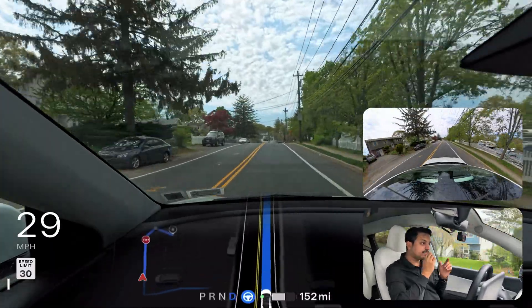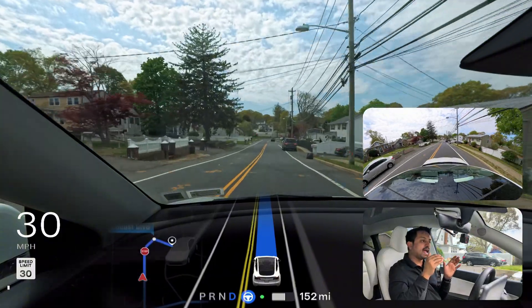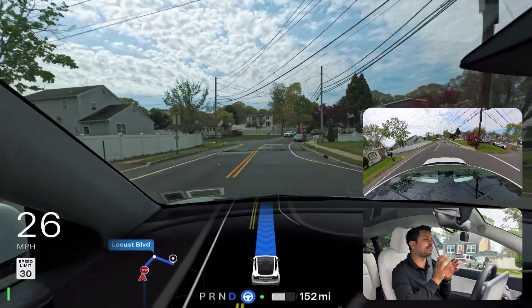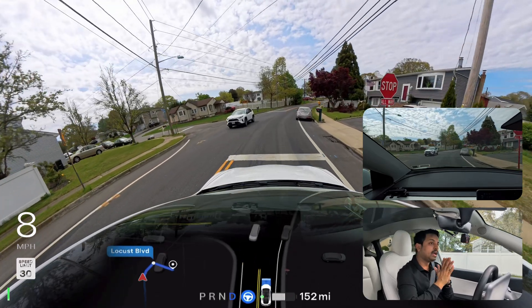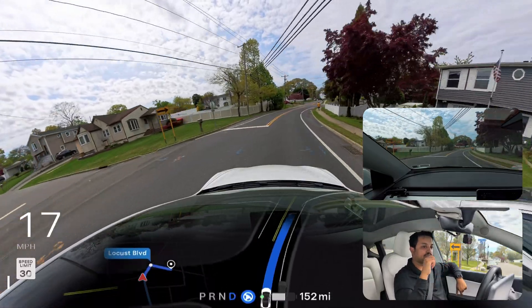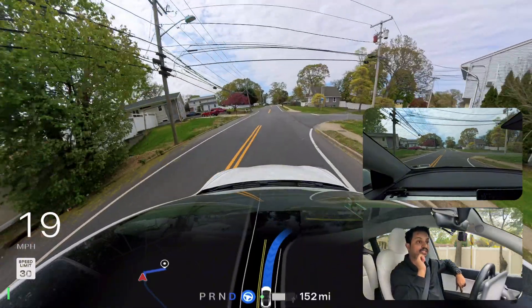The car definitely comes into the other lane when it makes that right turn because this lane is very narrow. It goes into the other lane a little bit while making the wide right turn, which I'm not a big fan of. If there had been a vehicle there it would have been different, but we did see the car drift into the other lane. Now we're going to test a narrow road where previous software versions made mistakes.